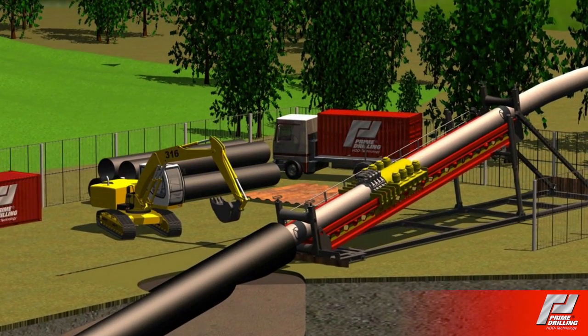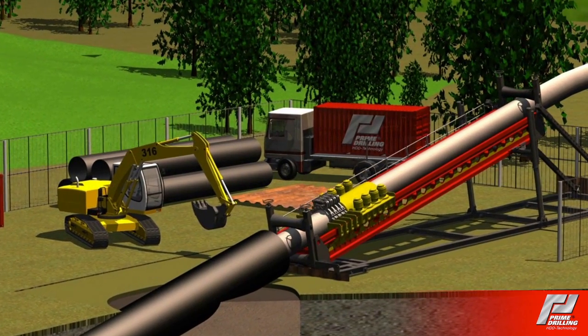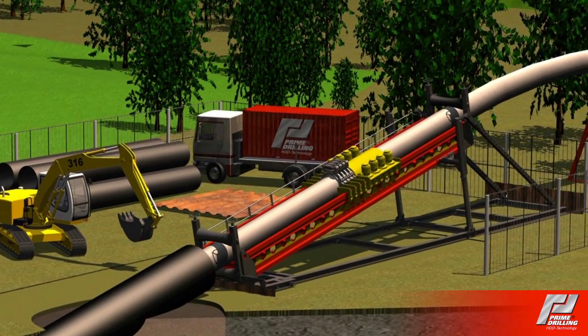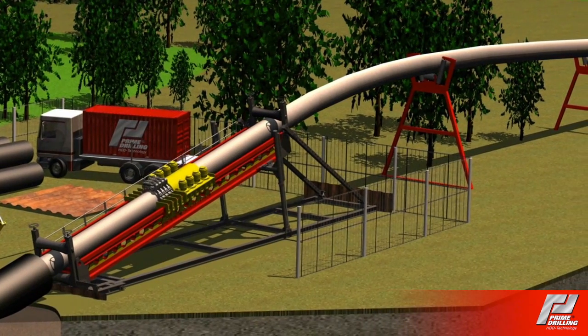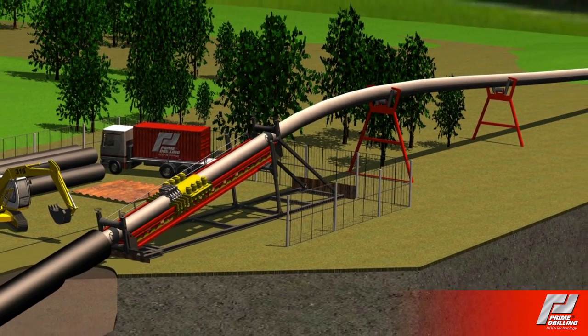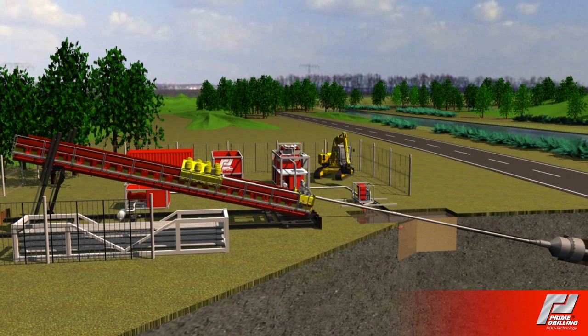The clamping jaws of the pipe pusher are designed for a pipe range from 20 to 60 inches. The clamping jaws with protective pads enclose the entire pipe diameter, thus enabling an even level of power transfer onto the product pipe. The protective pads prevent damage to the insulation or pipe coating.